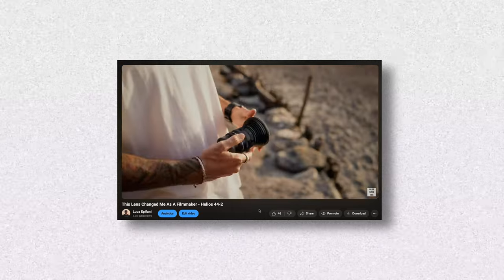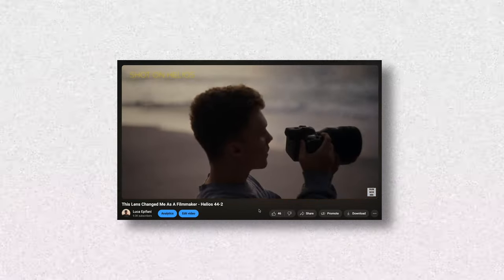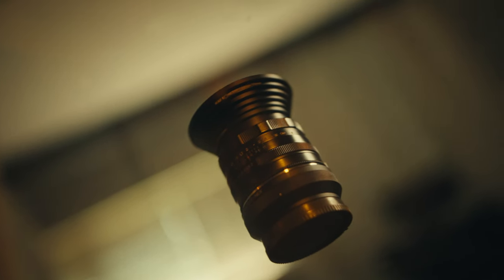I still think this lens is definitely the most cinematic out of all the lenses I own. I don't want to make the same video I made about a year ago on why I love the Helios 44-2. I want to make something different — more of a 'why do I still use this lens?' The main factor is that it's the most mass-produced lens in the history of cameras.